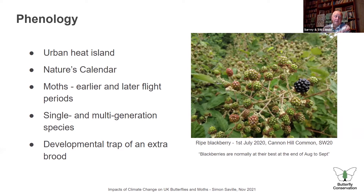In this section I'll talk about London's urban heat island effects, the Nature's Calendar initiative set up by the Woodland Trust, moths flying earlier and later, differences between single-generation and multi-generation species, and the risks of trying to squeeze in an extra generation and what happens when that might fail.